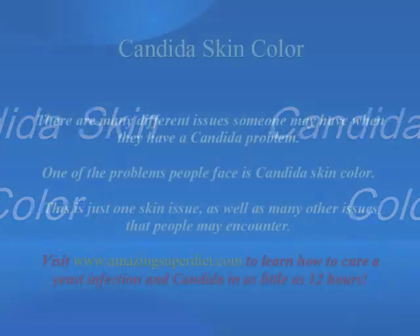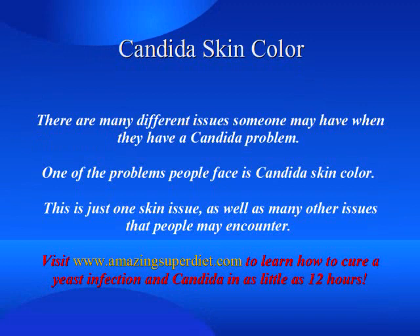Candida Skin Color. There are many different issues someone may have when they have a candida problem. One of the problems people face is candida skin color. This is just one skin issue, as well as many other issues that people may encounter.